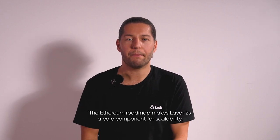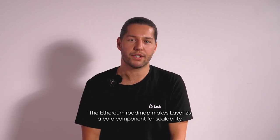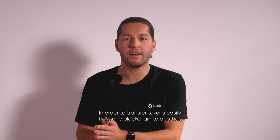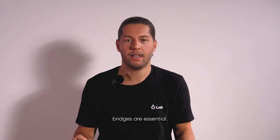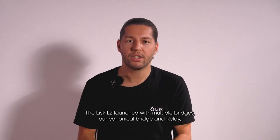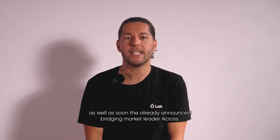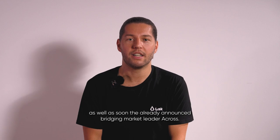The Ethereum roadmap makes Layer 2s a core component for scalability. In order to transfer tokens easily from one blockchain to another, bridges are essential. The Lisk L2 launched with multiple bridges — our canonical bridge and Relay — as well as soon the already announced bridging market leader, Across.